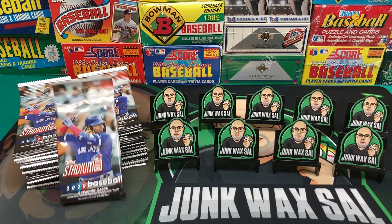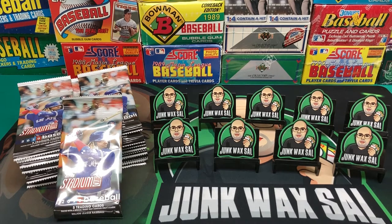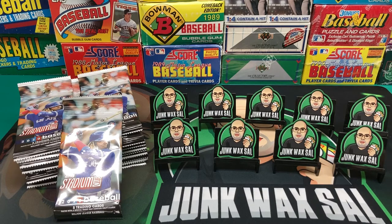Found these at Target the other night. I was lucky enough to actually find some new cards there. I'm going to grab them when I see them because, as you guys know, you can pretty much never find any new items in the wild because all the flippers are just buying everything up and throwing them on eBay and Facebook Marketplace.